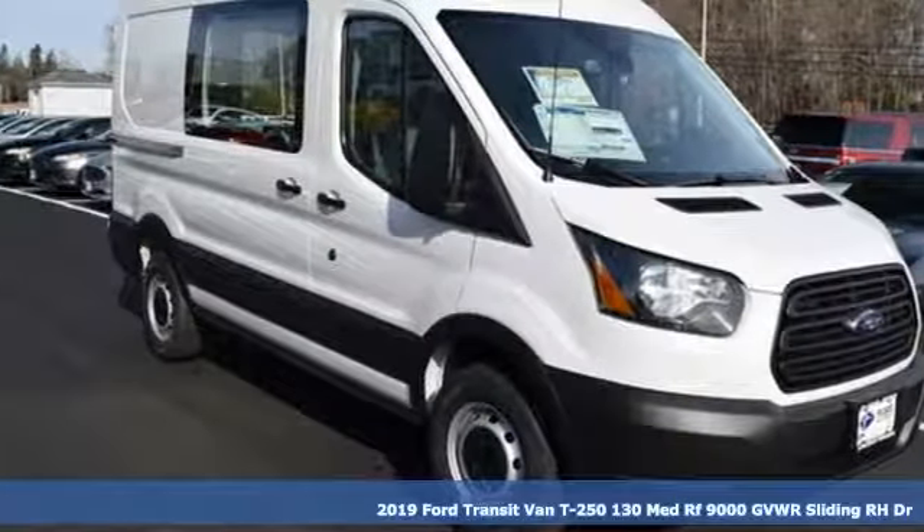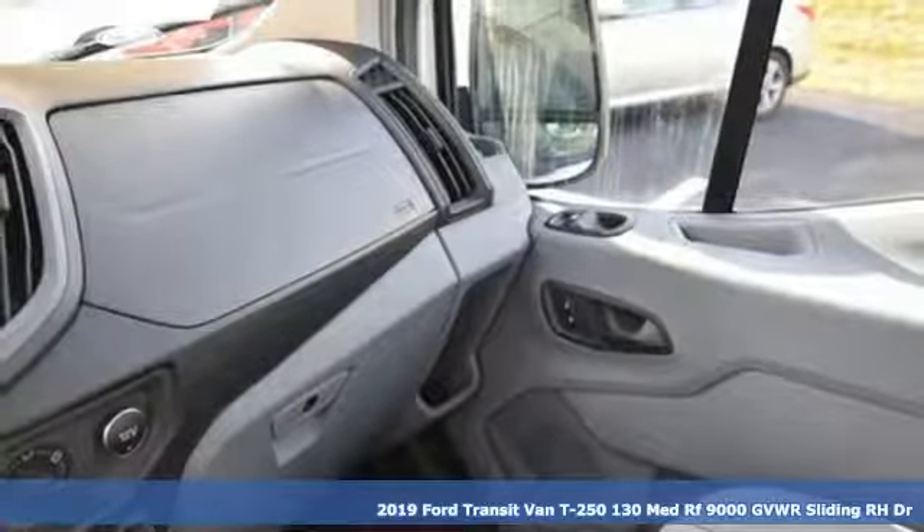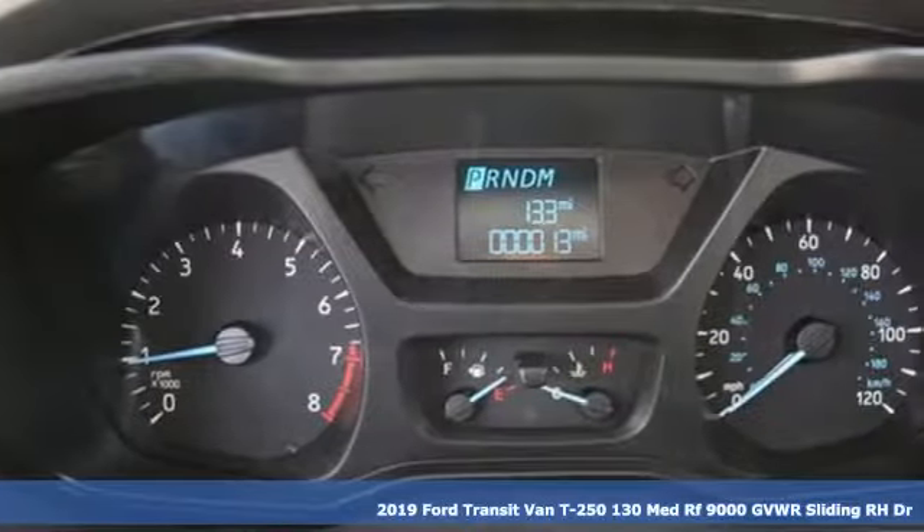It's a new 2019 Ford Transit van. Ford, where tradition meets innovation. It's equipped for all your driving needs and wants.